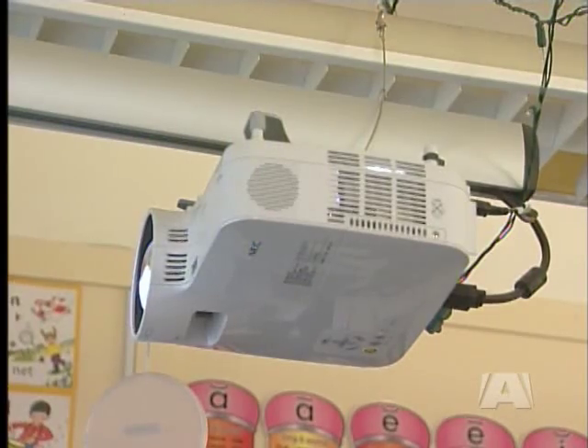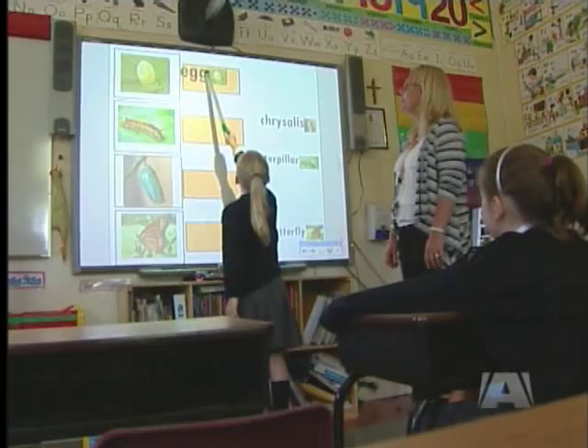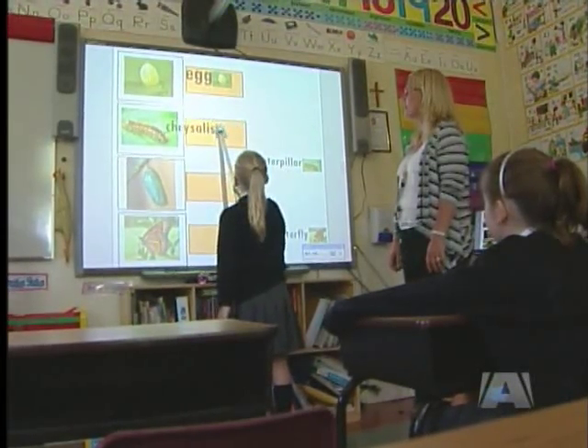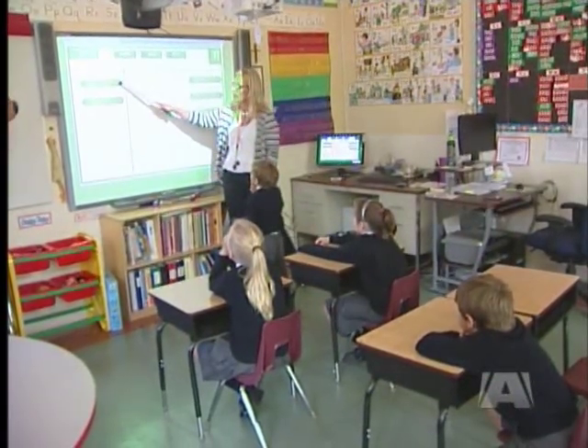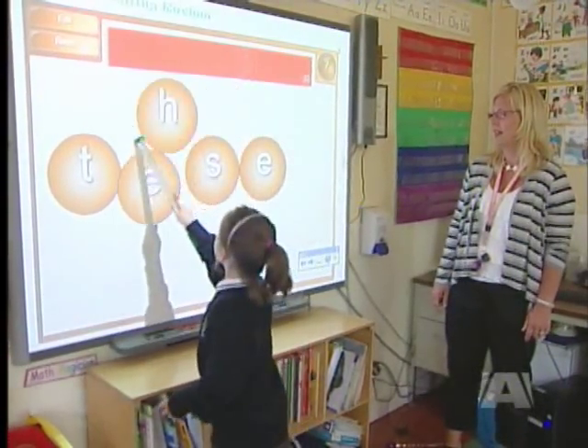The chalk is gone and even the whiteboard's days are numbered. Today, a computer software program projects digital lessons on a similar surface. Students Tegan, Willie, Maya, and Ryan are hands-on when learning about butterfly life cycles and spelling out scrambled words.